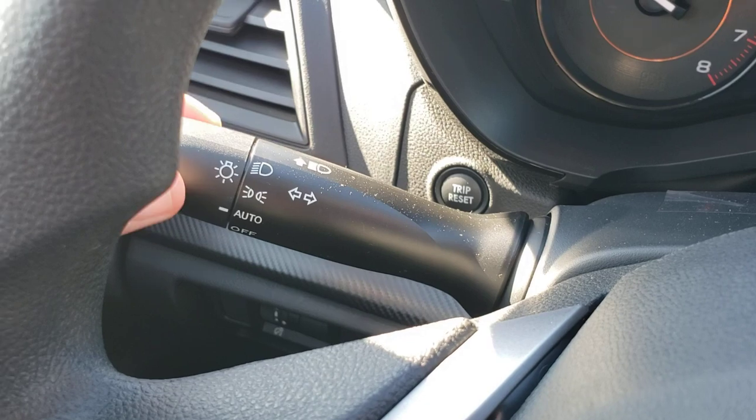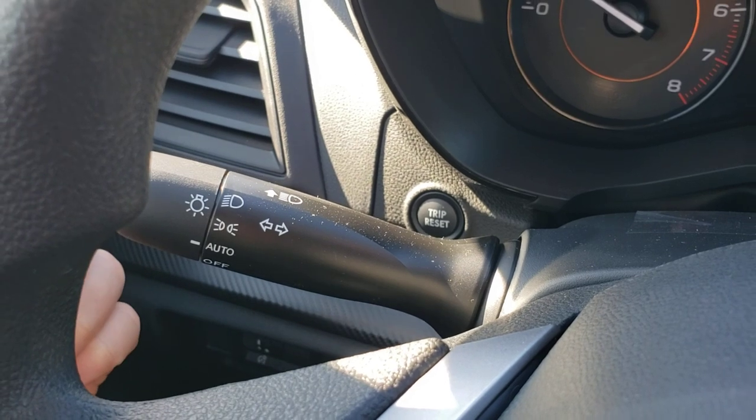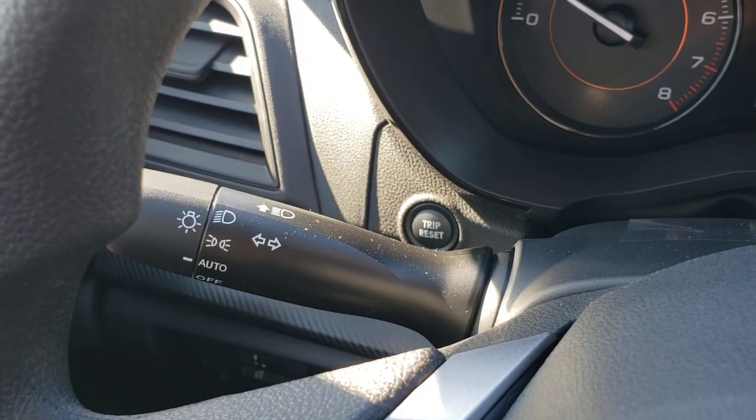New for 2021 is a momentary light switch — you can turn it off, but it goes right back to auto, so you can't accidentally drive around at night with your headlights off and just your running lights. You'd have to hold it off for them to stay off. It defaults back to auto.